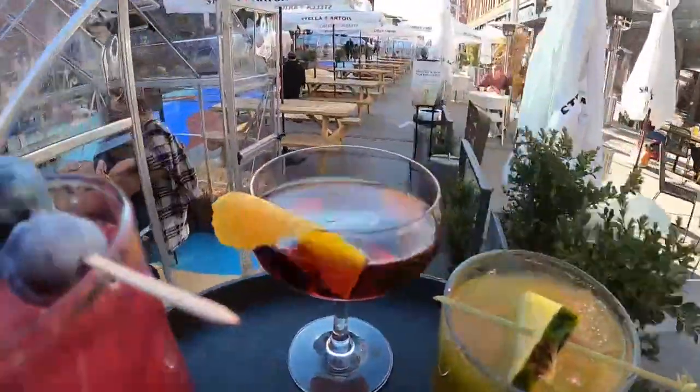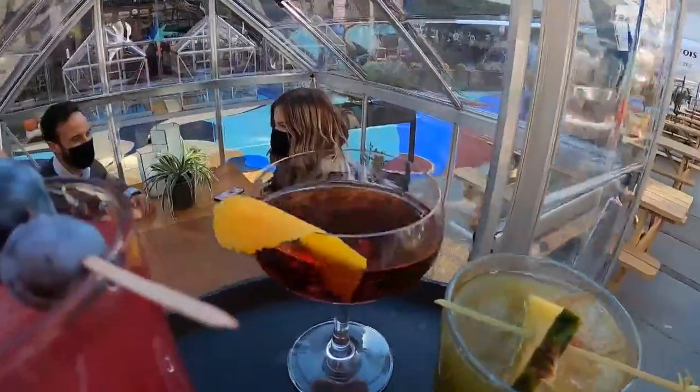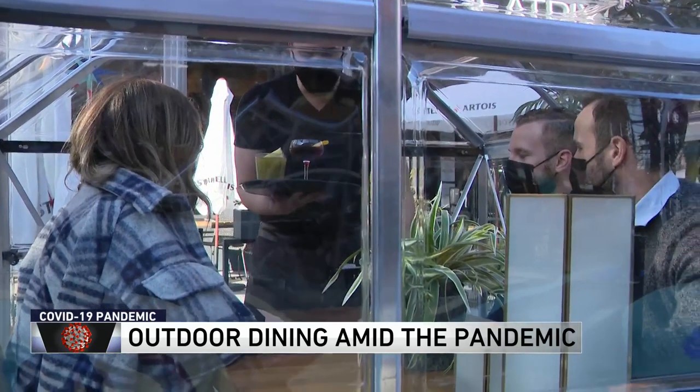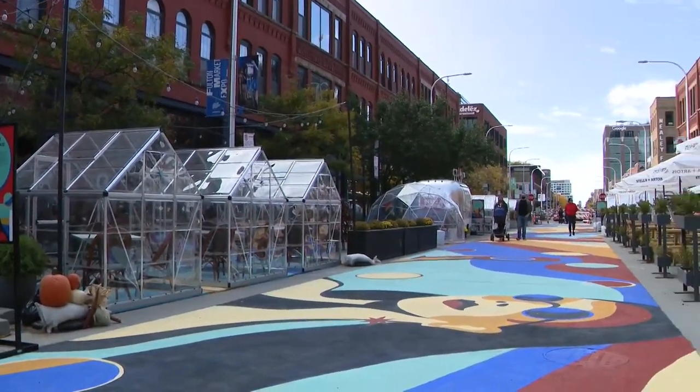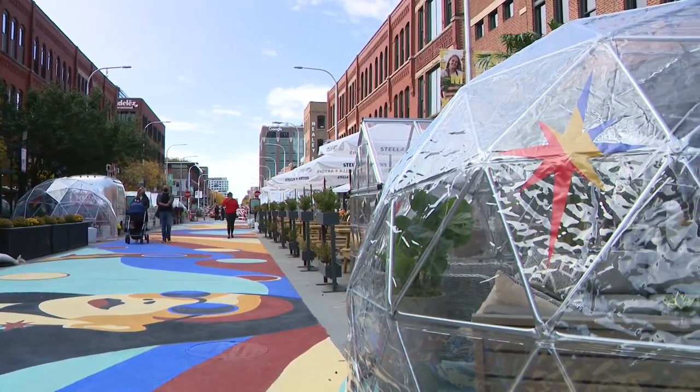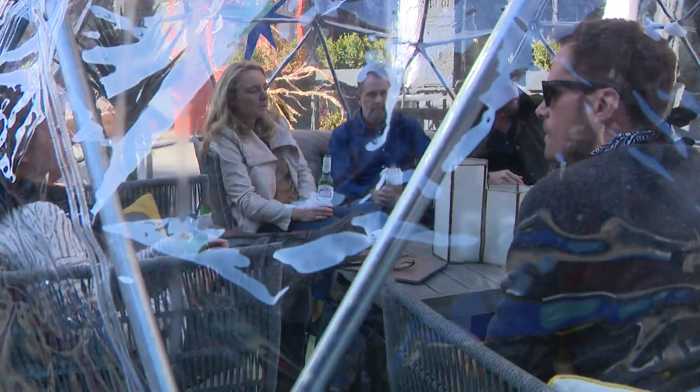If you're not quite ready to say so long to summer, that's okay, because some Fulton Market restaurants are kind of bringing the indoors outside. 'I think they're great. I haven't eaten inside of a restaurant since February, so this is awesome.' These plastic pods have popped up overnight — 'We just got them set up last night, so today will be the first service we are ready to roll tonight.' For Beatrix, we're calling them igloos, but everybody else is calling them domes or something else.